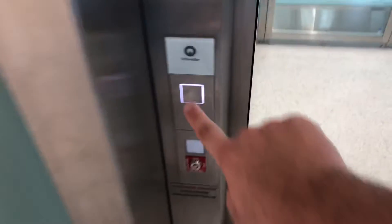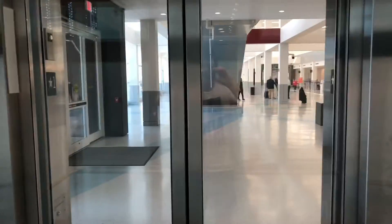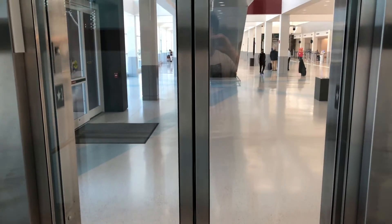This is a brand new elevator at the Syracuse Airport, Syracuse, New York. It's a Schindler. We'll take a couple rides. First time we'll look out the doors. Here we go.